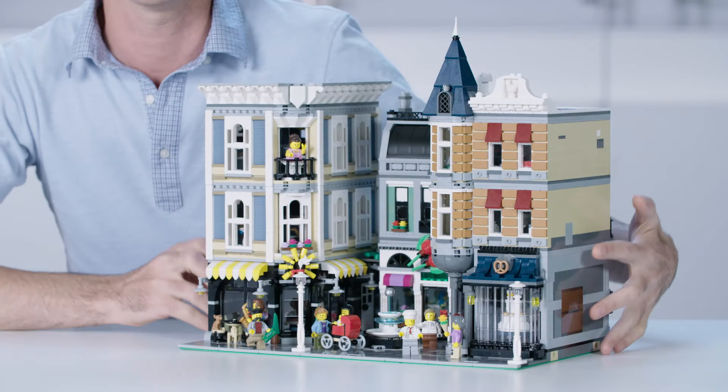Hi, my name is Jamie, and I'm the design lead for the Creator Expert line. And today, we are celebrating 10 years of modular building with Assembly Square.